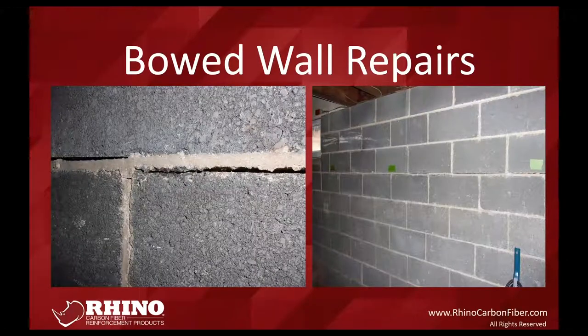An important note: we provide the additional material to make top and bottom connections. For example, the eight-foot bowed wall kit measures nine feet three inches — that extra 15 inches is already built in for your top and bottom attachments; you don't need to account for it separately. Your telltale bowed wall will show a failed horizontal joint, typically just below the soil level near the frost line location.